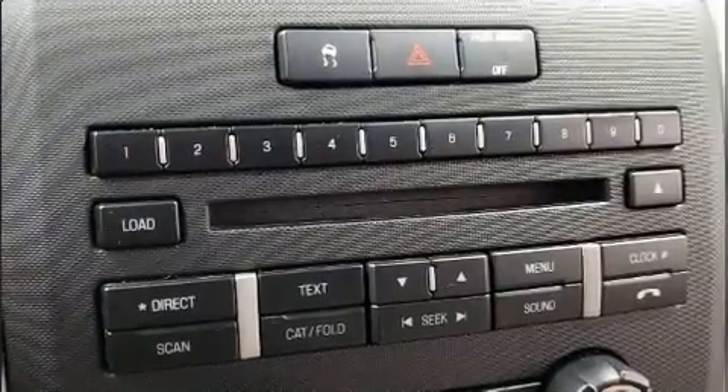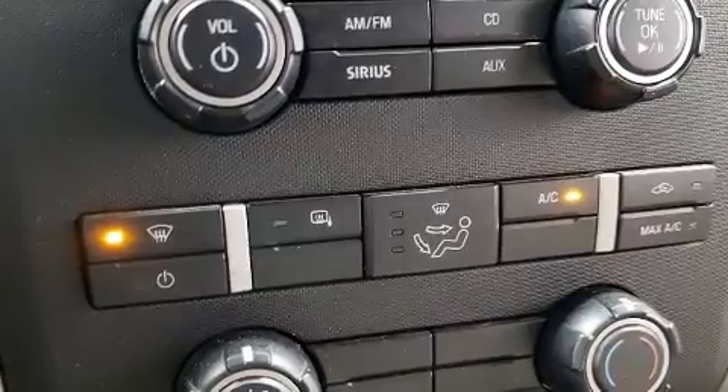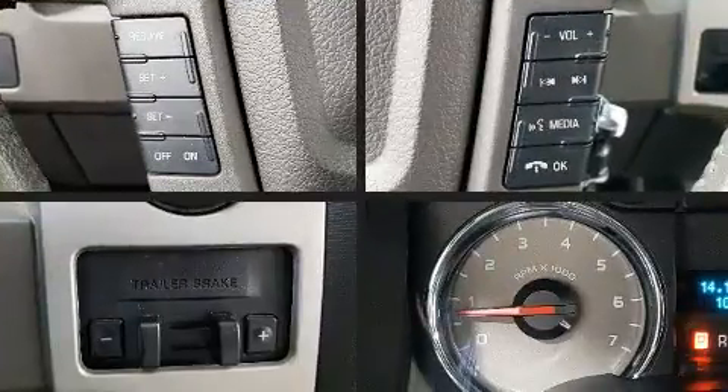Audio features include an AM-FM radio and four well-positioned speakers. Curtain airbags combine with standard stability control in creating a comprehensive safety network.